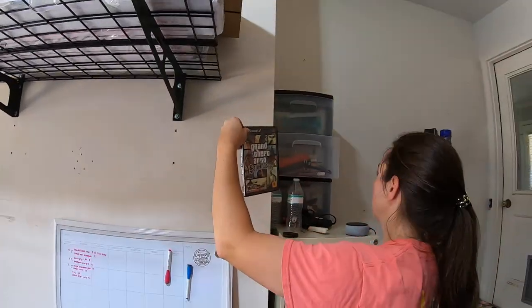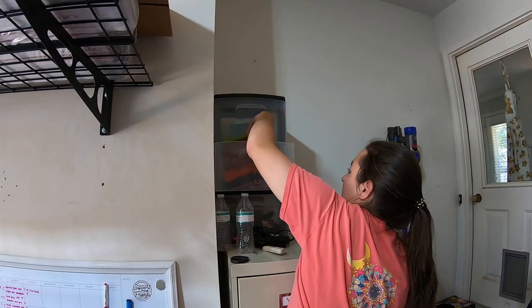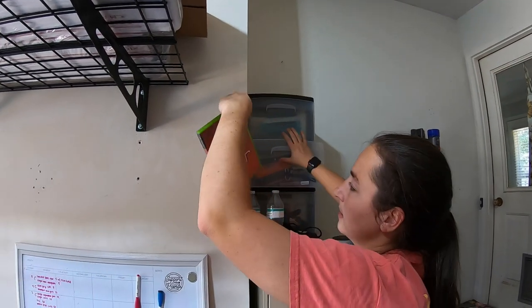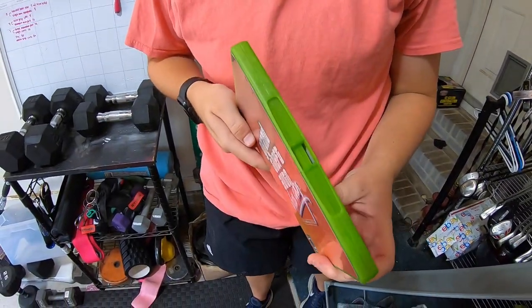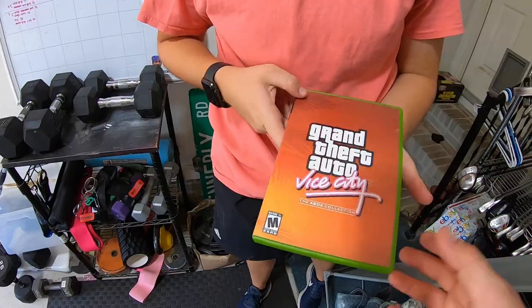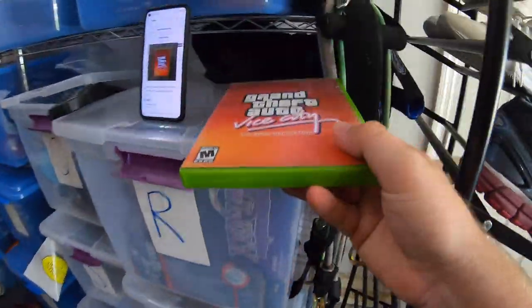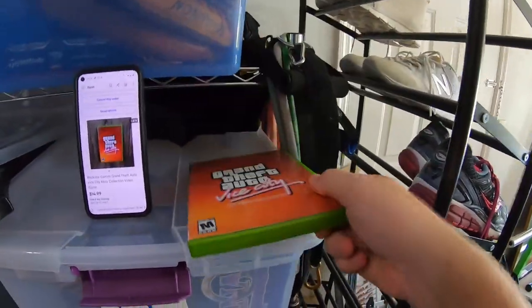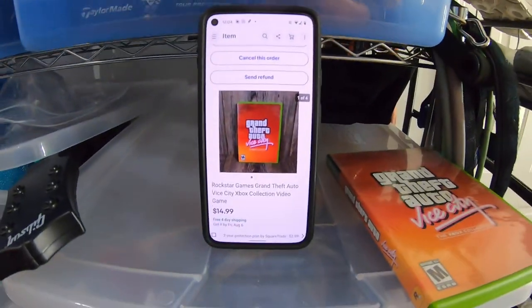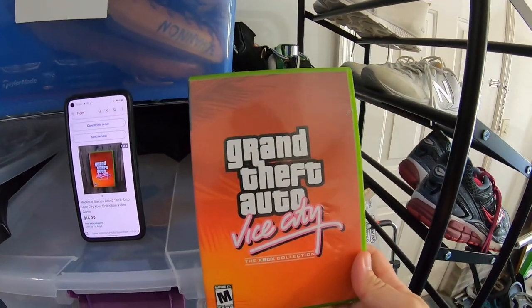That GTA game was from our last flea market haul. I have maybe $2 or $3 into it — we bought a lot of video games in that bundle, and there were really only two or three sealed ones I was interested in. The rest were lower value. This one sold for $14.99 free shipping. Not a ton of profit, but video games sell super fast — this one sold in less than 24 hours.